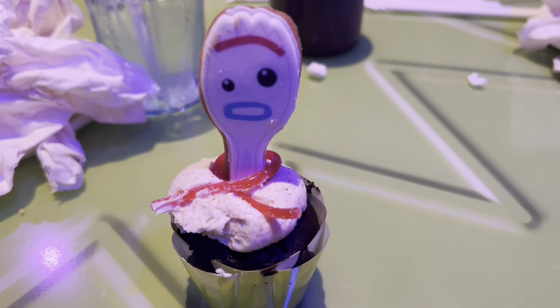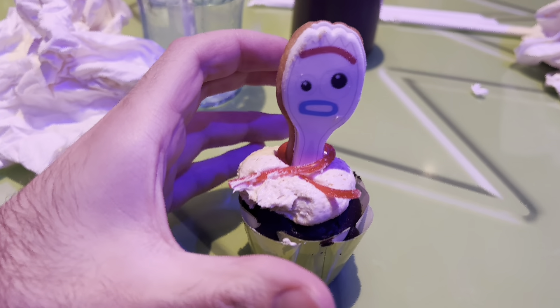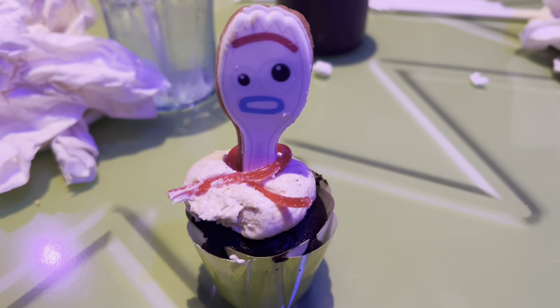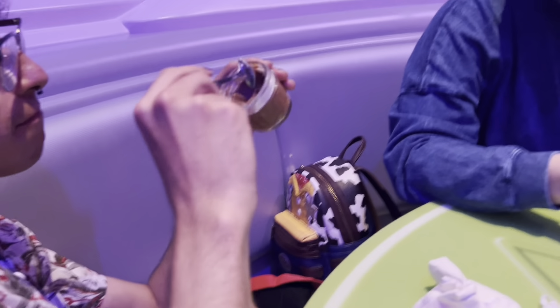Dessert is here. This is the tiniest thing — I got a cupcake the size of my thumb. The girls got these jar desserts — peach, peach, peach. The cupcake has no flavor. The cupcake itself is fine, it just tastes like any generic bite-sized cupcake you'd get from Publix. I could go to Publix right now and get a dozen of these for like five bucks.